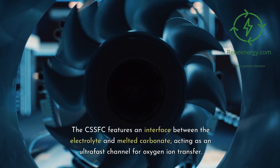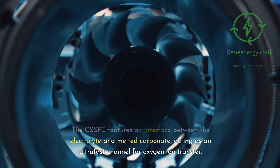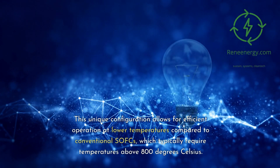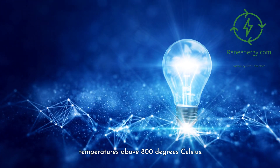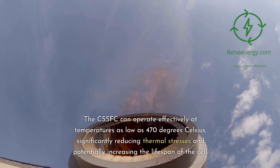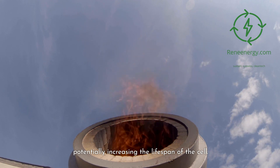The CSSFC features an interface between the electrolyte and melted carbonate, acting as an ultra-fast channel for oxygen-ion transfer. This unique configuration allows for efficient operation at lower temperatures compared to conventional SOFCs, which typically require temperatures above 800 degrees Celsius. The CSSFC can operate effectively at temperatures as low as 470 degrees Celsius, significantly reducing thermal stresses and potentially increasing the lifespan of the cell.